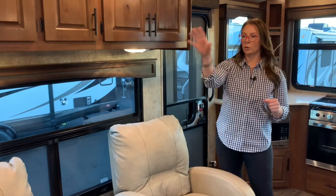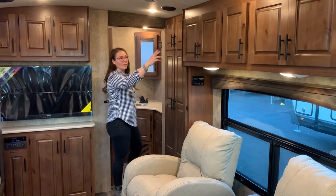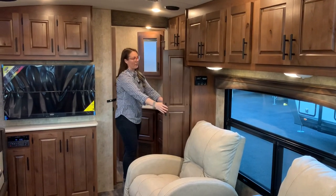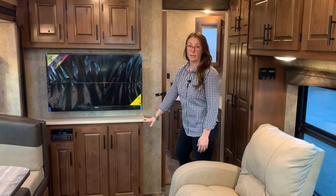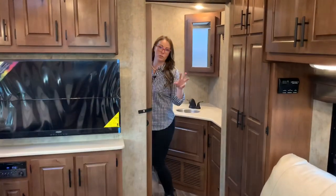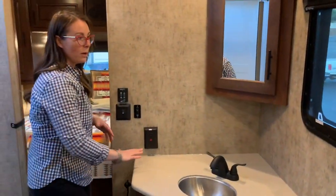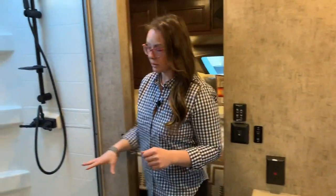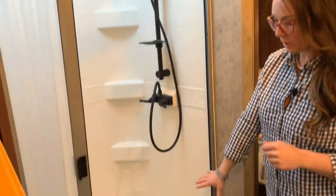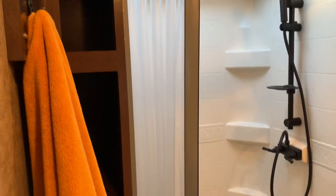Now we'll walk through to the bathroom. I'll show you some of the storage and then into the bedroom. As we head this way, you'll notice a lot of overhead cabinets, a large cabinet here that could double as a pantry, and quite a bit of storage around the entertainment center. This is one of just a few models that has a pass-through bathroom. Like the 25 RTS, this has your pass-through bathroom, a bathroom window, tons of counter space, the largest footprint shower in any Outdoors RV model, extra linen storage on the side, and towel hooks behind the toilet.